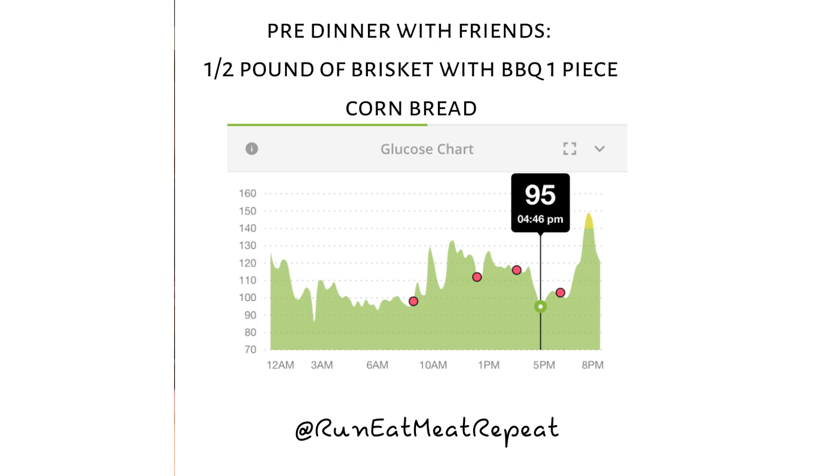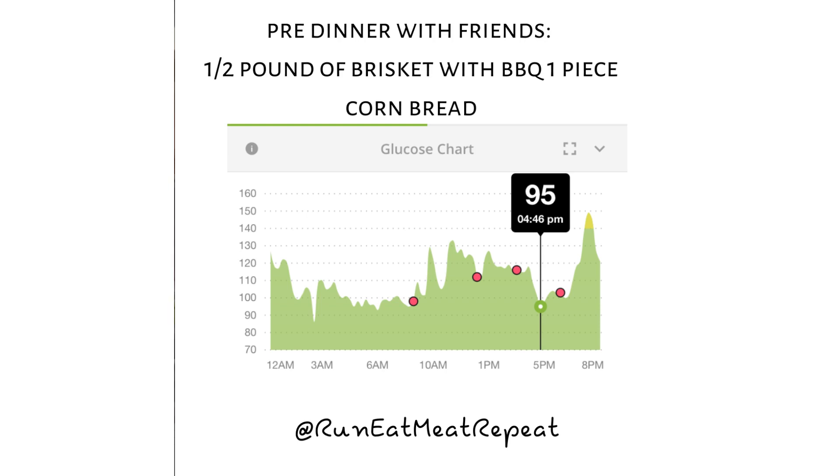We went out with some friends and had barbecue. I had brisket, and it came with some barbecue sauce — you always want to be a little careful because a lot of sauces have sugar. I also got a small piece of cornbread. My blood sugar before was 95, and after it was 149 — up 54 points. I wonder if it was the sugars and high fructose corn syrups in the sauce, and the cornbread probably breaks down quicker than our long fermented sourdough.